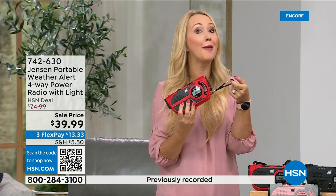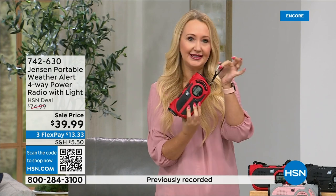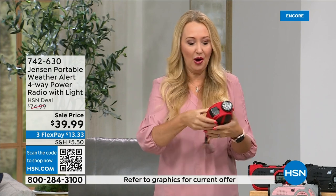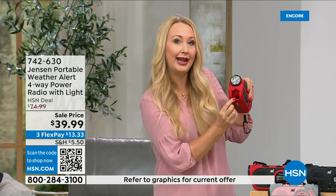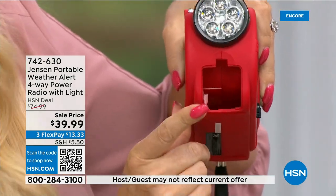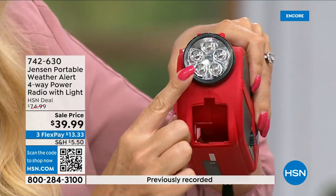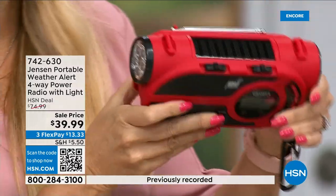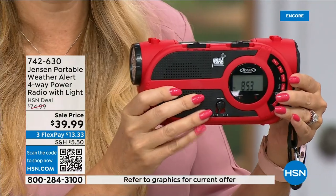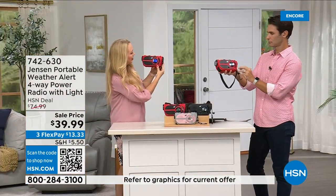If you're putting this on a tackle box, cooler, or the back of your backpack while adventuring, this is perfect. You also have a little storage space at the front — pop something in there, maybe some extra batteries. So: flashlight, siren, solar panel, hand crank, AM/FM radio — it really does everything.